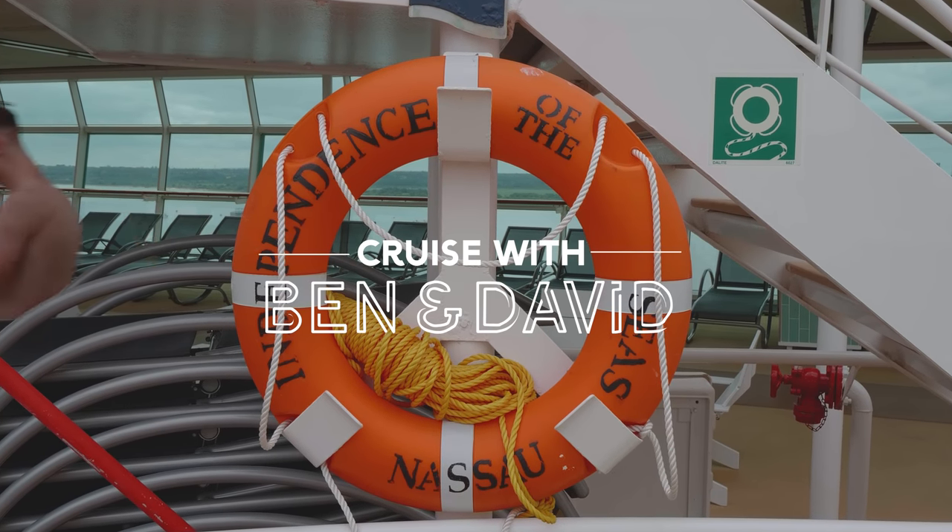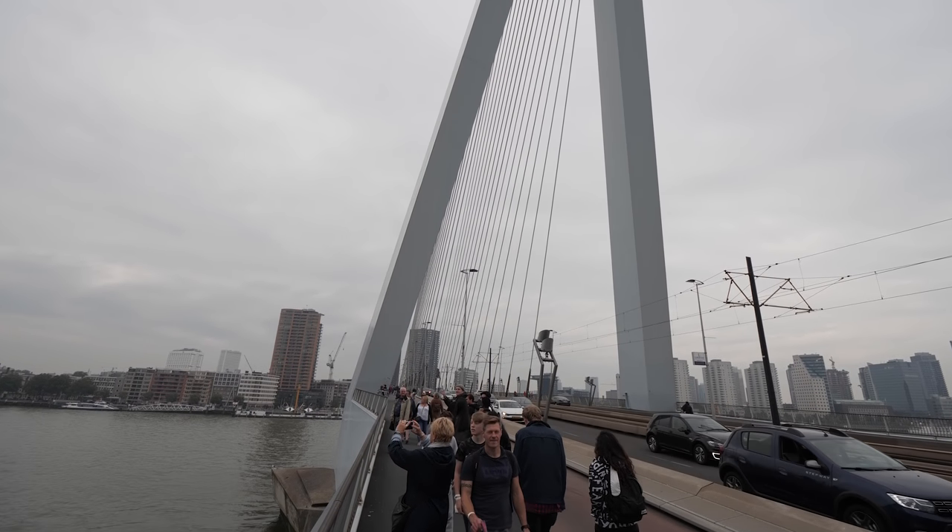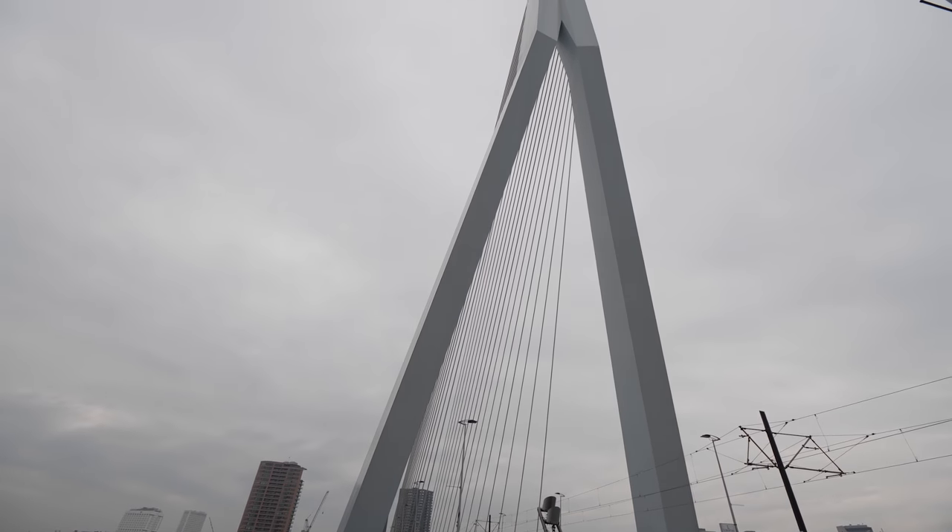Ahoy there cruisers and welcome back to Cruise with Ben and David. We're in the Netherlands and the beautiful city of Rotterdam.